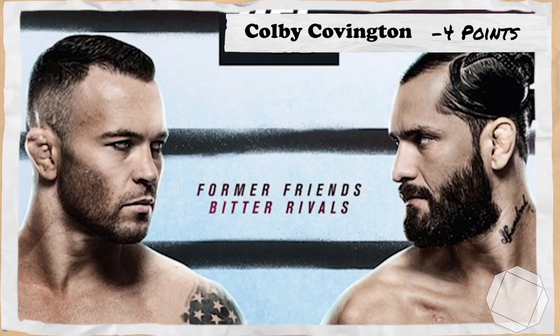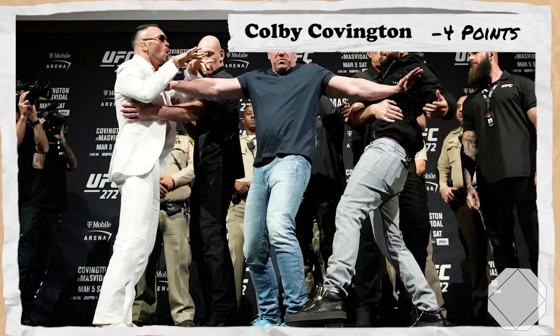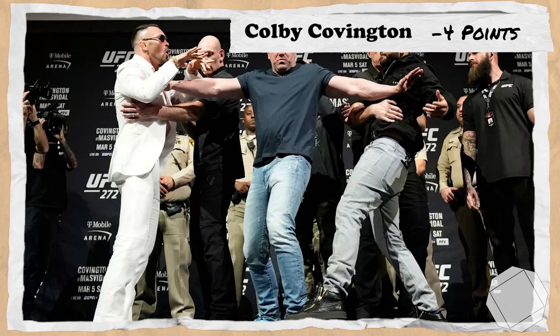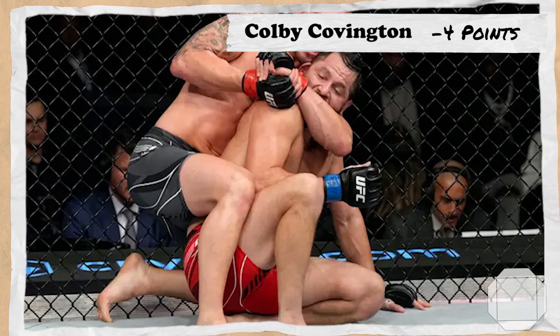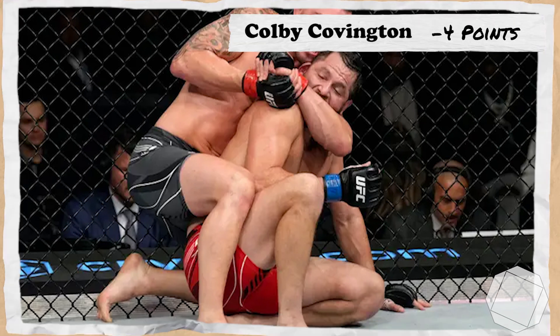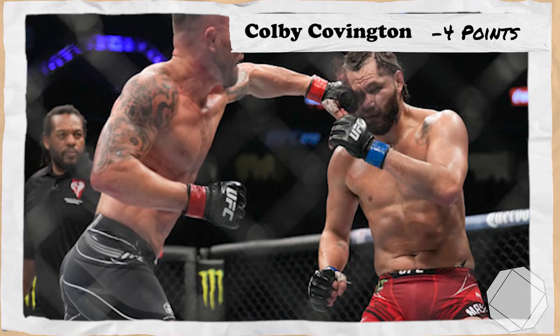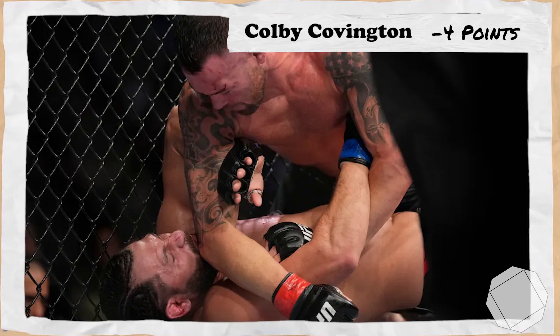2 fights ago takes us to the 5th of March 2022 for UFC 272 Covington vs Masvidal, where Covington, still ranked 1st, would take on 6th ranked Jorge Masvidal. Outside of getting knocked down in the 4th, Colby would dominate every aspect of this fight bell to bell with insane continuous volume and wrestling, putting in one of his best performances against Jorge on his way to winning every round on 2 judges' scorecards and earning 15 points.